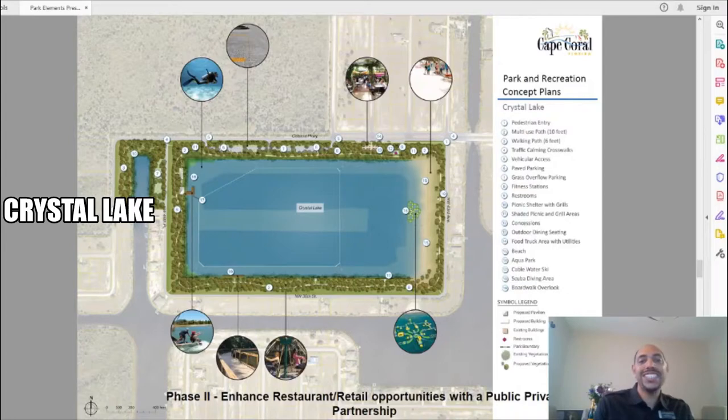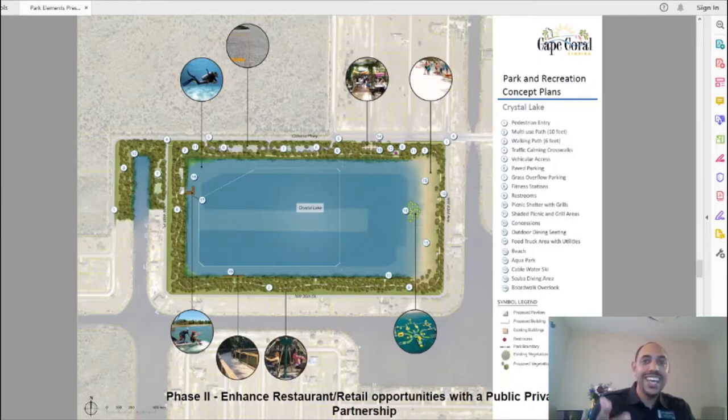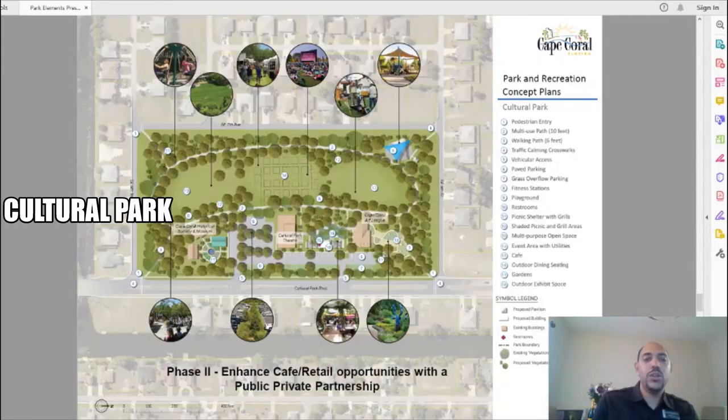Crystal Lakes within northwest Cape Coral is an absolutely exciting proposal. It is designed to essentially be the outdoor water sports playground of your dreams. It is proposed to have its very own beach, its very own aqua park, its own cable for water skiing, its own scuba diving area, and along the entire perimeter it will have its own boardwalk.